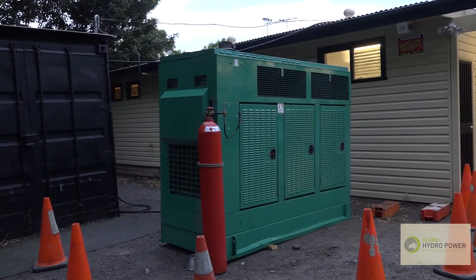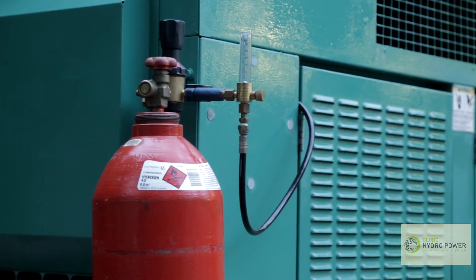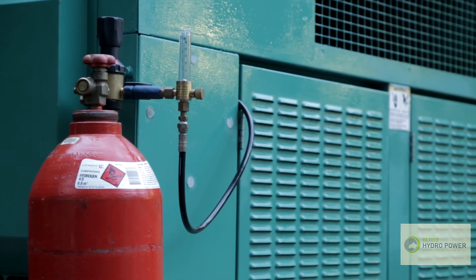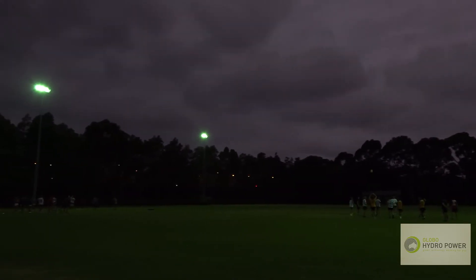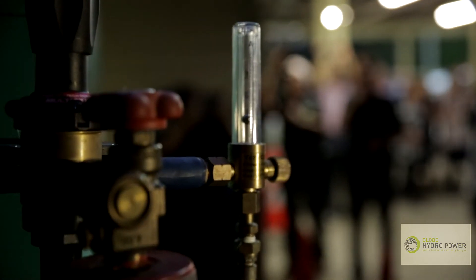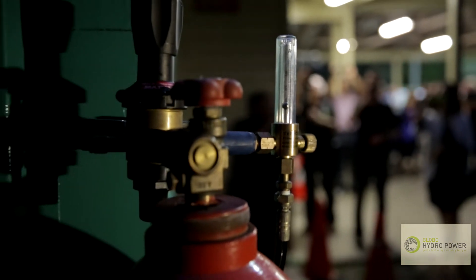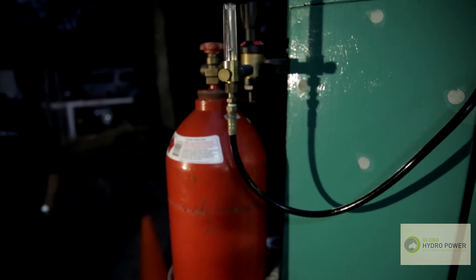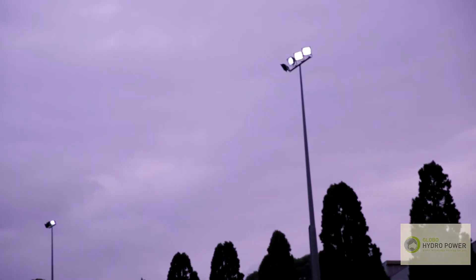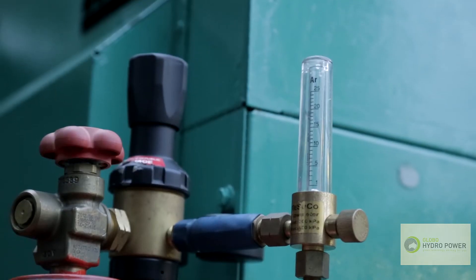Ladies and gentlemen, the power generator is 100 kVA in capacity and currently we are injecting compressed hydrogen in as a fuel enhancement through the air intake of the engine. By adding hydrogen to the air intake, we have a homogenous mix of air, hydrogen and diesel.